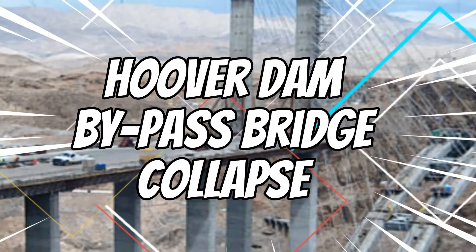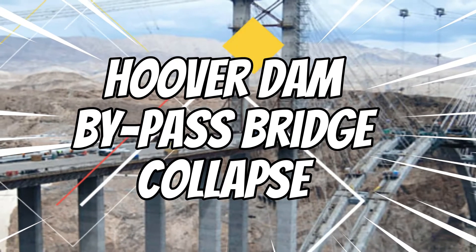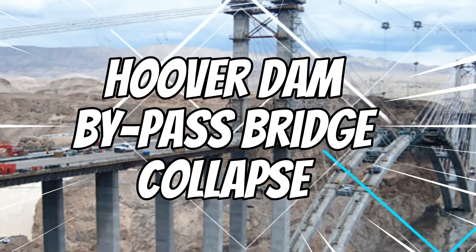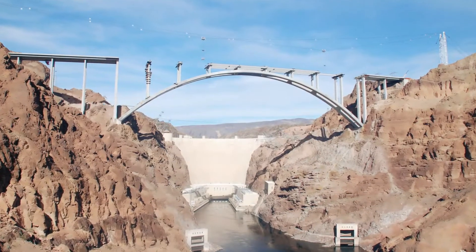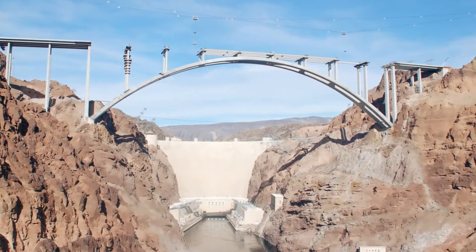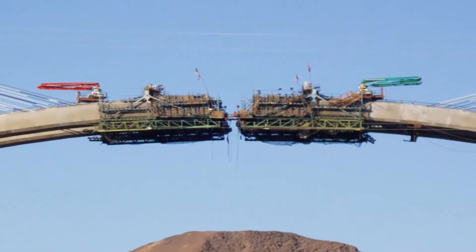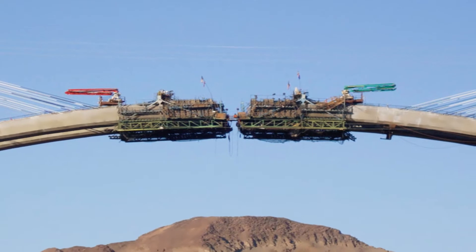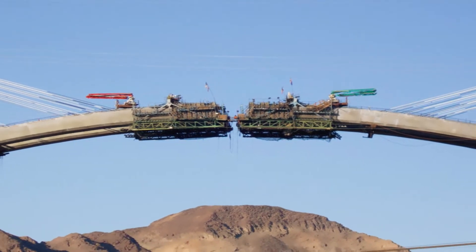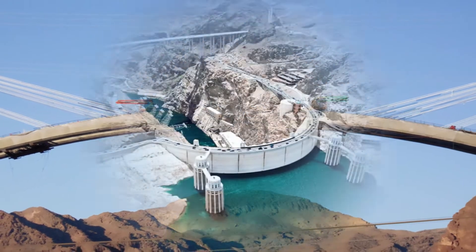The Hoover Dam Bypass Bridge was part of the new alignment of U.S. Highway 93 across the Black Canyon between Arizona and Nevada, located approximately 1,500 feet downstream of Hoover Dam. Total length from abutment to abutment was approximately 1,090 feet. The structure was the first concrete-steel composite arch bridge built in the United States and includes the longest cast concrete arch in the Western Hemisphere.